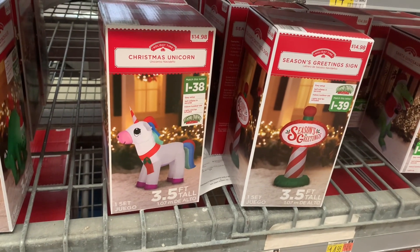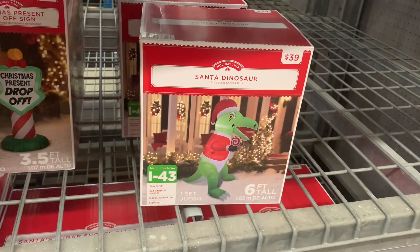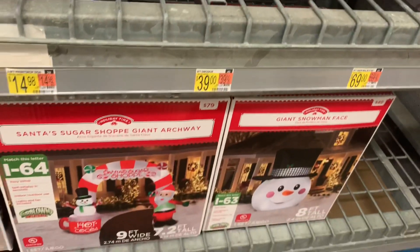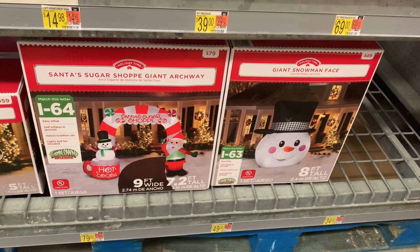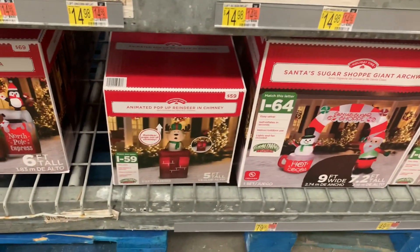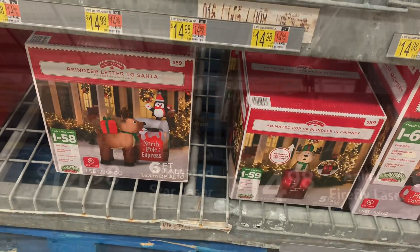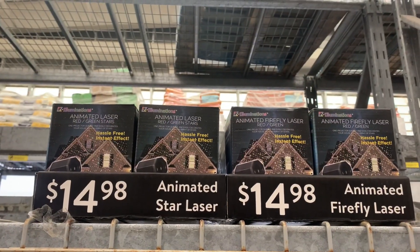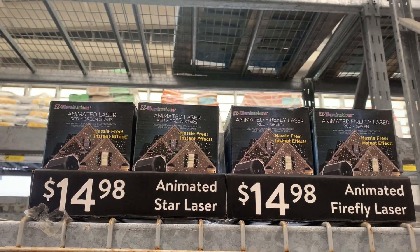Or you can get a season's greetings sign — they even have a sign right here. Then they have the Santa dinosaur, that one is $39. Down here they have some more big ones for $79 and $49. You can get the giant snowman face or Santa's sugar shop giant archway. There's also an animated pop-up reindeer and chimney for $59 or reindeer letter to Santa. They also have an animated star laser for $14.98 — it says animated laser red green stars.